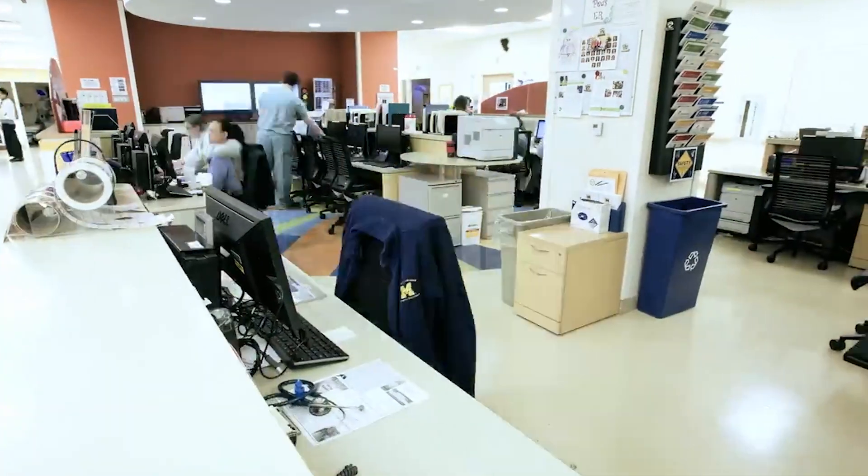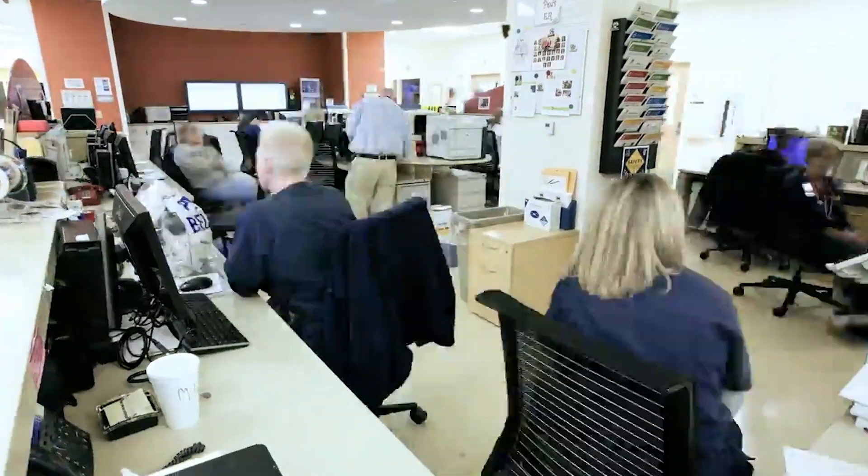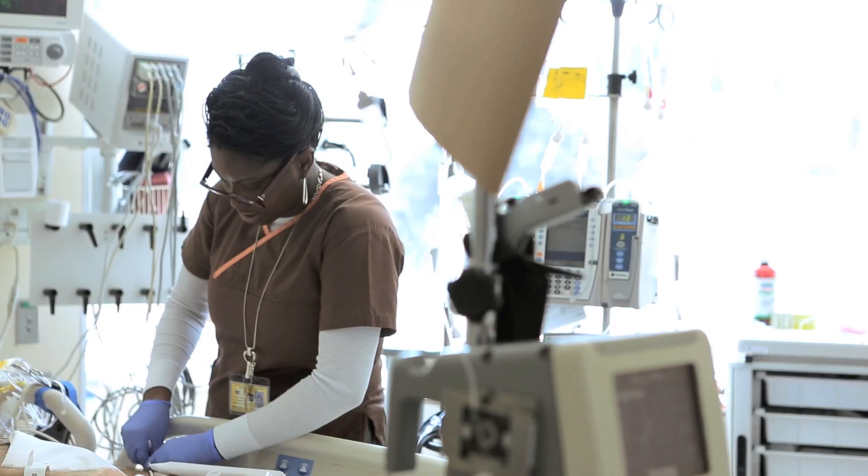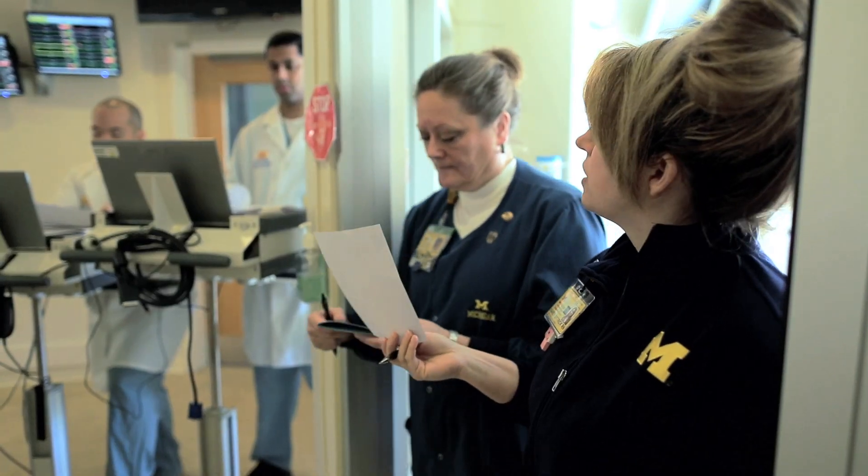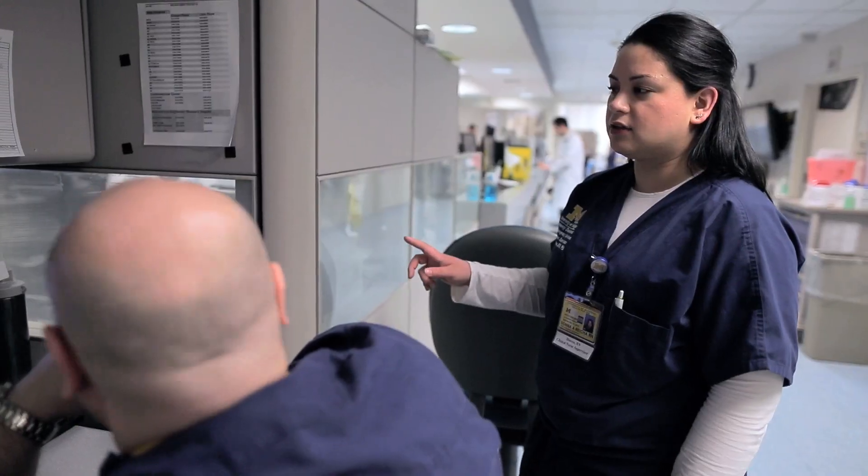Prior to rapid response, I was a general care nurse and I would have given anything to have the ability to verbalize what my gut feeling was telling me. But PICTURE has allowed us the ability to quantify those concerns into a number that is easily understandable by clinicians both at the bedside and from afar.